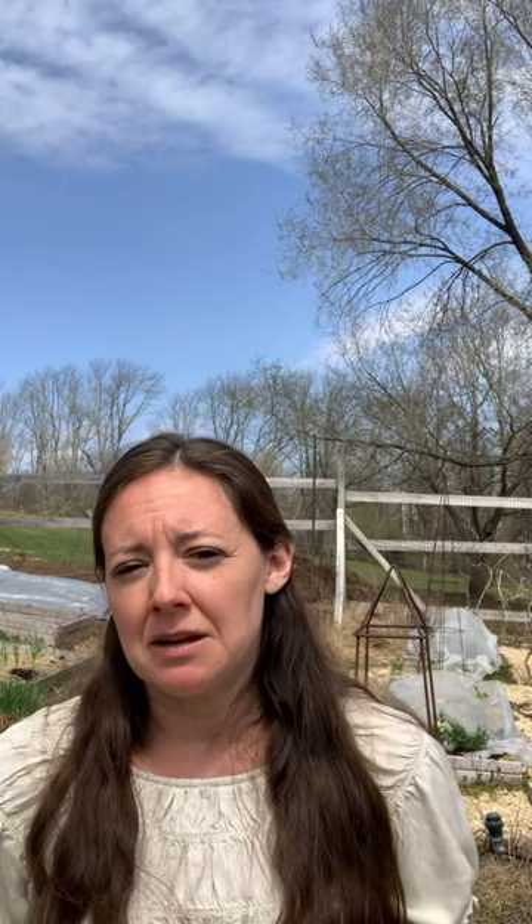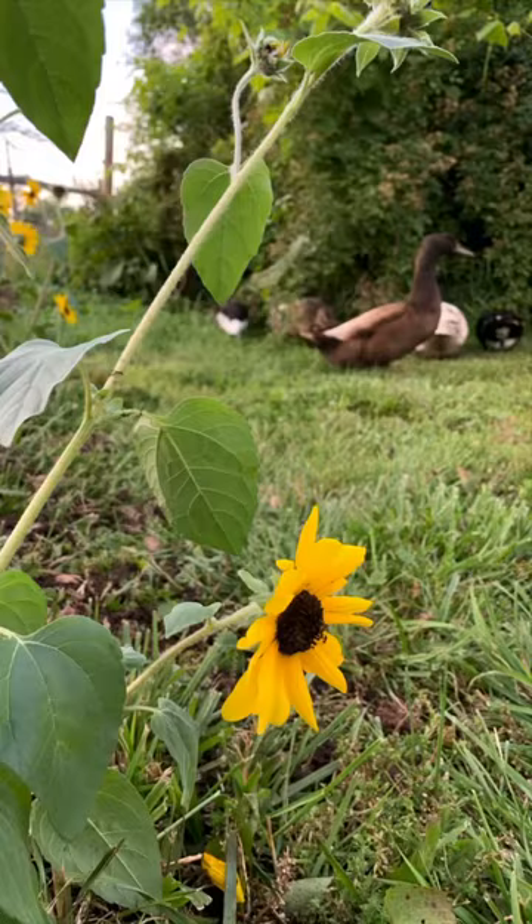Ladybugs are great for aphids — they love aphids and eat a large number each day. The great thing about ladybugs is if you release them, they will stay in your garden until all the aphids are gone and won't leave until their food supply has completely diminished. We also use ducks in the garden when it comes to snails and slugs. You wouldn't want to do that with tiny seedlings because ducks would smash and annihilate them, and they root around with their bills which could uproot seedlings that don't yet have a deep root system.